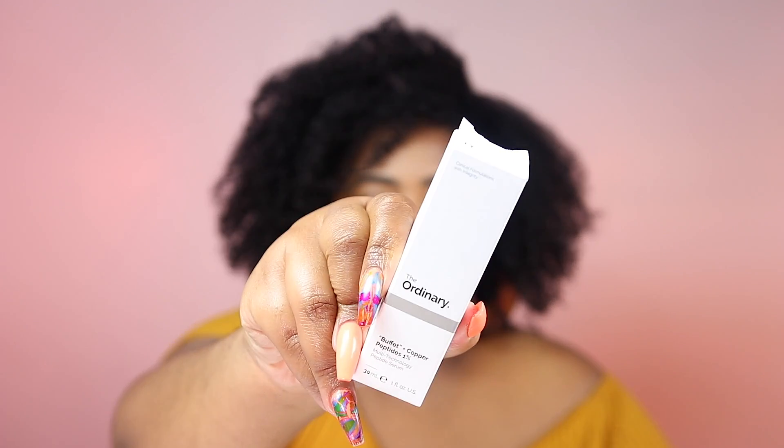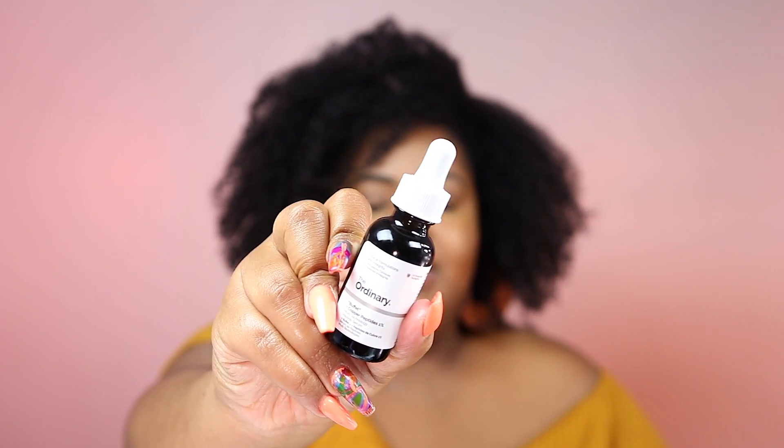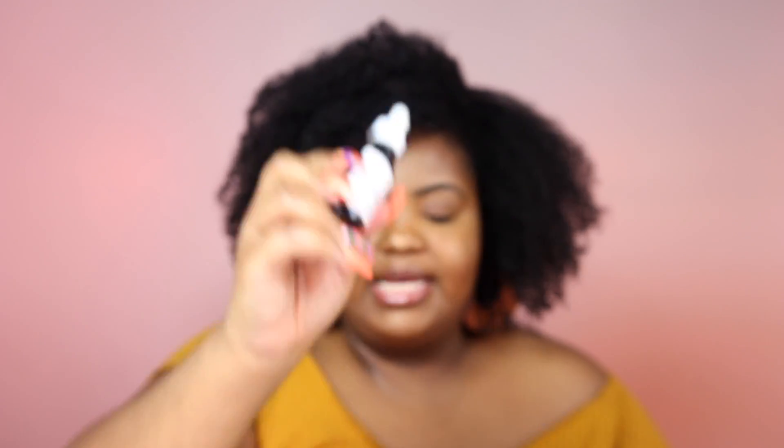So I picked up from Deciem, The Ordinary — The Buffet Copper Peptides 1%. I've heard really good things about this. This is supposed to be something you can use in place of vitamin C to give you some of the similar benefits of vitamin C, so that's why I picked it up. It is a blue color and I can't wait to try this. I will definitely let you know.